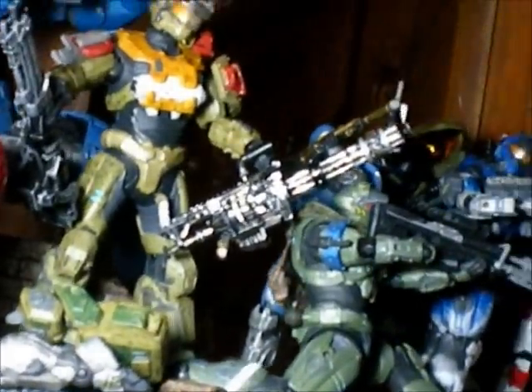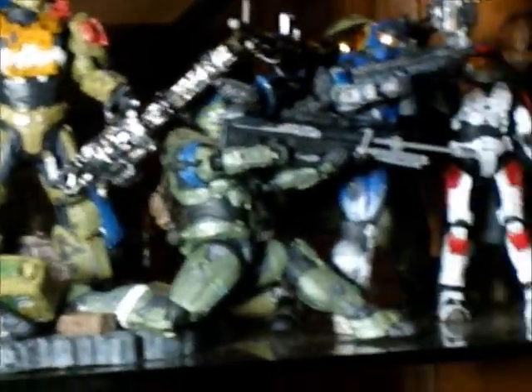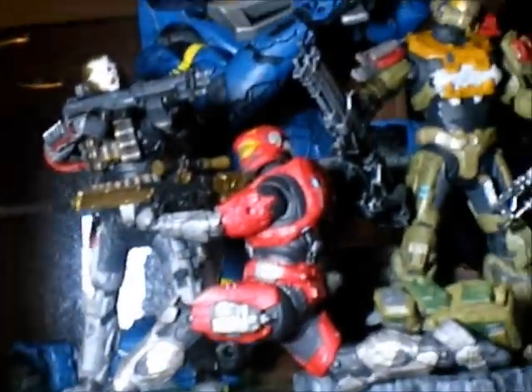This gun that this guy is holding — I painted. So this is one of my paint jobs. This one I also painted. I need to paint more of it — more gray or silver.